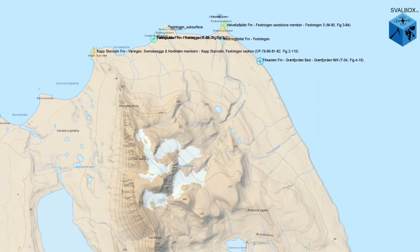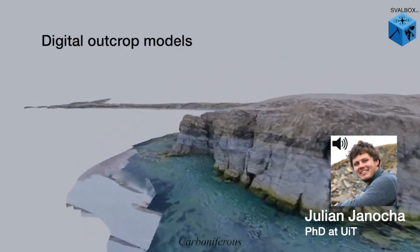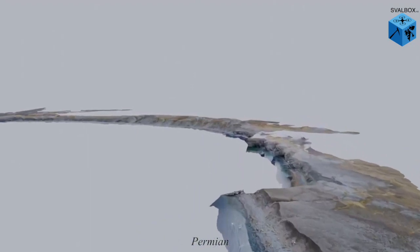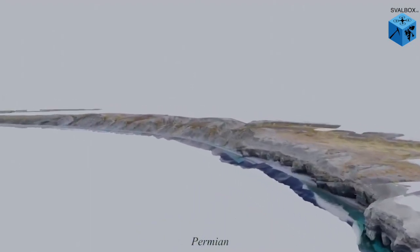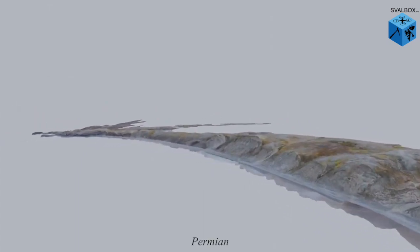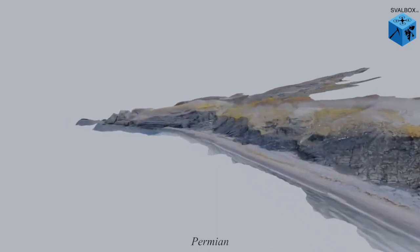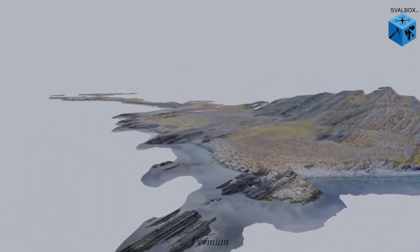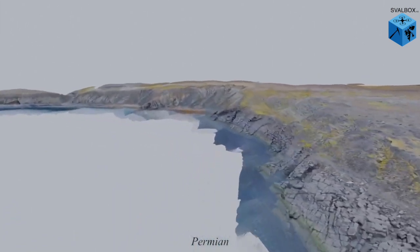Before we look at the data itself, let's have a quick look at what makes Festningen so special. Starting in the west of the Festningen profile with the Carboniferous clastic sediments, carbonates, and evaporites, we quickly reach the Permian with the continuation of carbonate and evaporite deposition. The steeply inclined sediments at the Festningen profile allow us to walk along the beach and pass through 360 million years of nearly continuous sedimentary record.